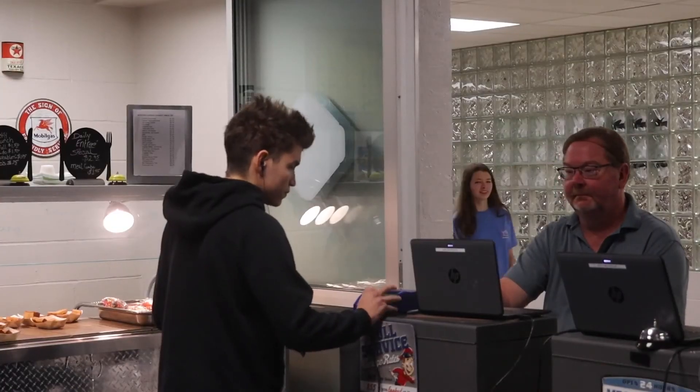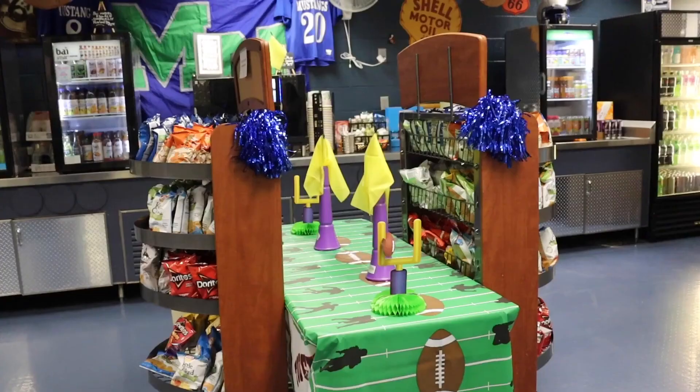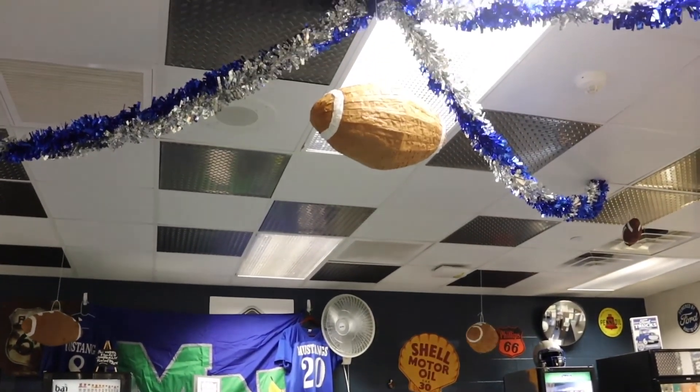Visit the hole in the wall frequently to check back for new themes and decorations. This has been Jesse Mumm, Haley Raya, and Georgia Spiorelli reporting for the Miller North Blue View.